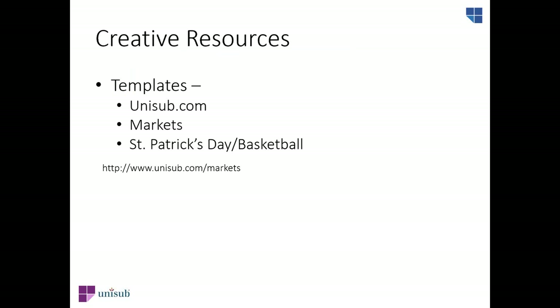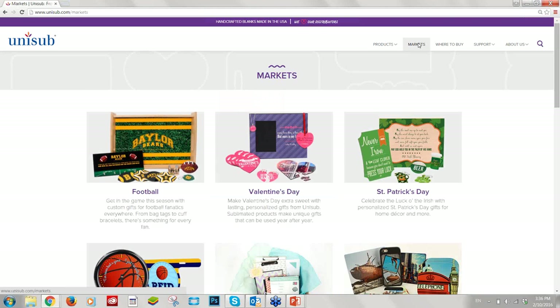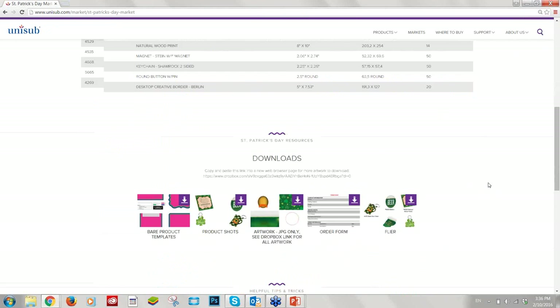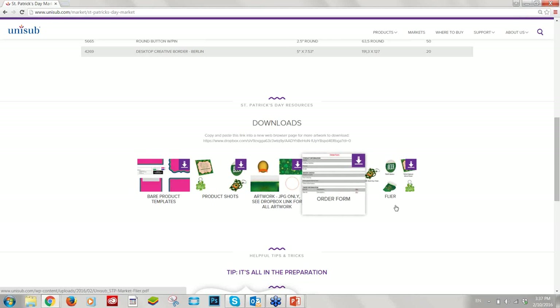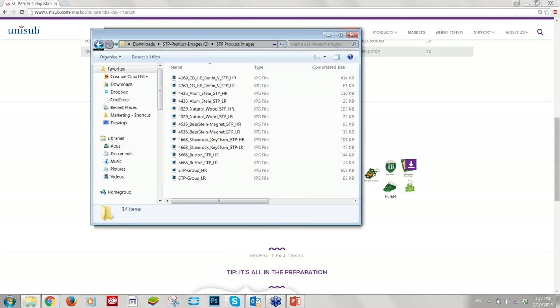To get started, we'll show you where to find templates so you can align graphics into your products using graphic design software. Go to unisub.com and choose Markets at the top, then select St. Patrick's Day or Basketball. On both market pages, you can download product shots, graphics, a font list, and templates. Once you download the ZIP template file and choose the item number you need, open it in your graphic software and begin creating your design within the template boundary.